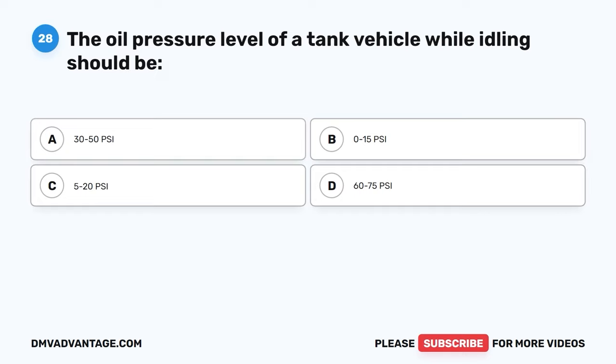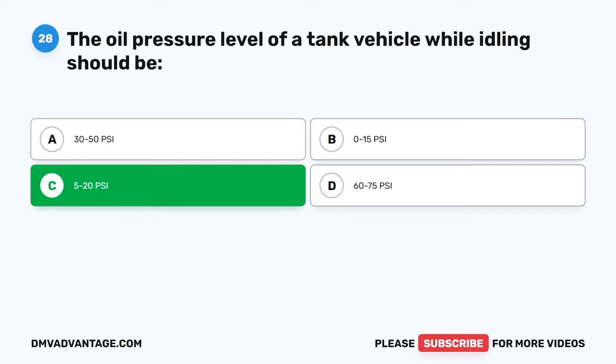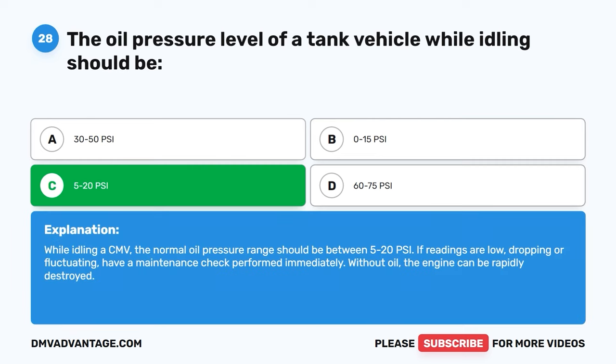Question twenty-eight. The oil pressure level of a tank vehicle while idling should be: A, 30–50 psi. B, 0–15 psi. C, 5–20 psi. D, 60–75 psi. The correct answer is C, 5–20 psi. While idling a CMV, the normal oil pressure range should be between 5–20 psi. If readings are low, dropping, or fluctuating, have a maintenance check performed immediately. Without oil, the engine can be rapidly destroyed.